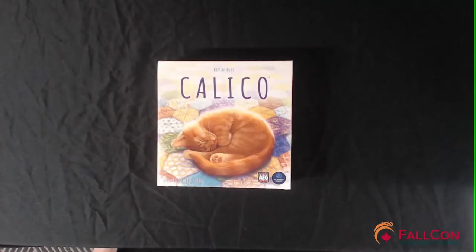Hey there, friends of Falcon! It's Darren here again with our next unboxing video. This time it is Calico, the board game. This game is part of the Falcon Gaming Library, sponsored for this year by Eastridge Games.